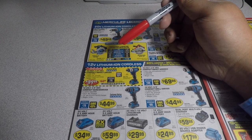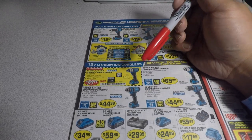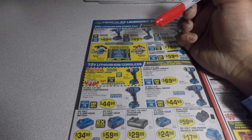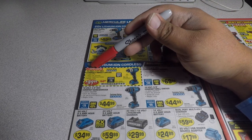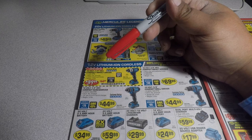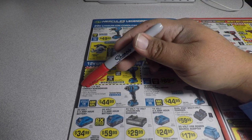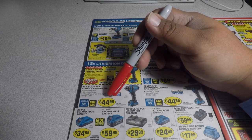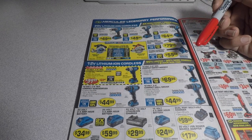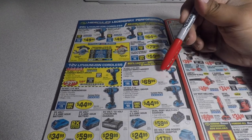They also have a 12-volt line — it's a small line but pretty affordable. The 12-volt quarter-inch compact impact driver is $39.99 — definitely a great deal. The 12-volt quarter-inch compact screwdriver is $44.99, and the compact 3/8-inch impact wrench is $69.99.